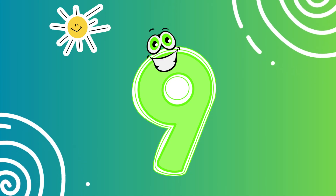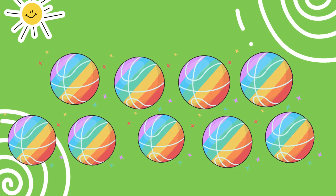This is the number nine. Look at these nine bouncing balls. Can you say nine? Awesome.